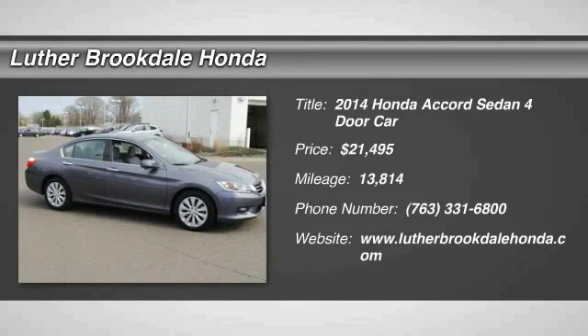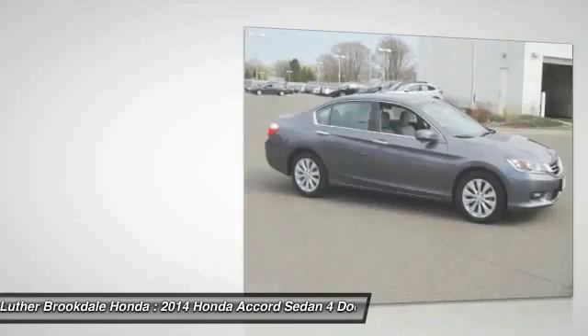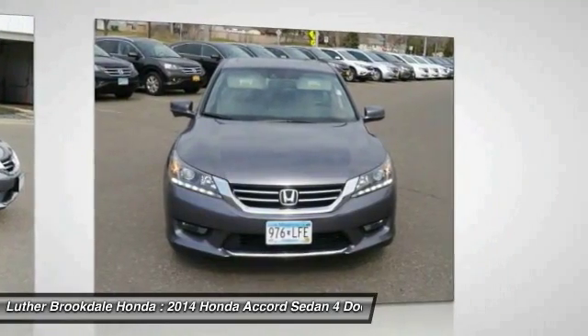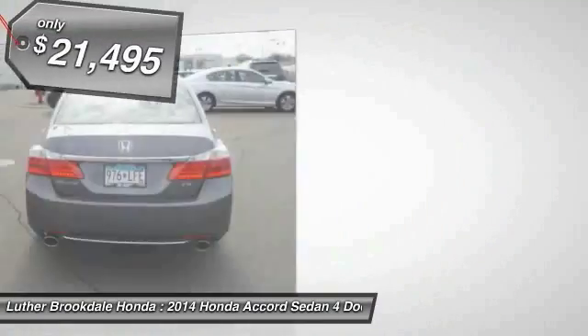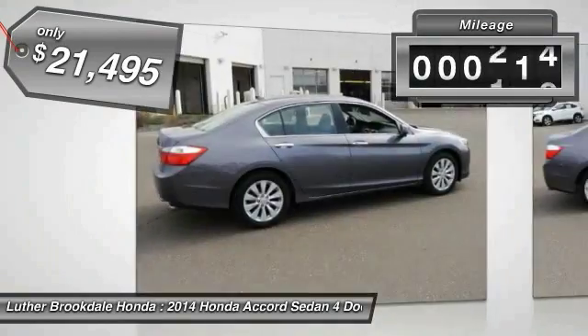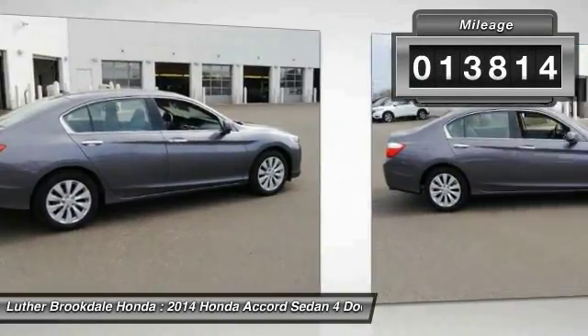We are pleased to show you the 2014 Accord — ingeniously simple, yet overflowing with luxury and technological creativity. All that and more in the Accord, and it is priced below $25,000. This vehicle has less than 15,000 miles.